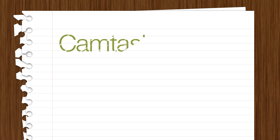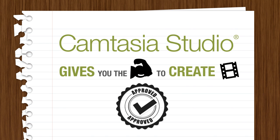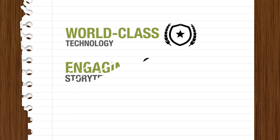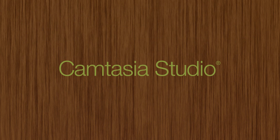Our latest version of Camtasia Studio gives you the power to create video that will make an impact. World-class technology, engaging storytelling, professional-looking video. Camtasia Studio, version 8.1.